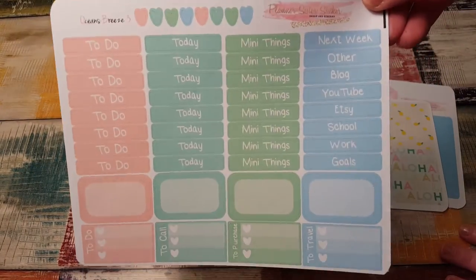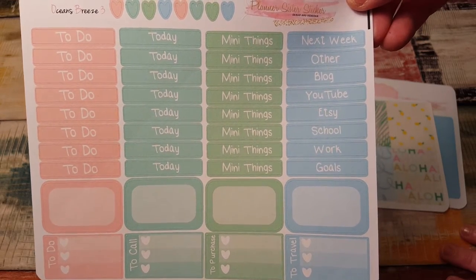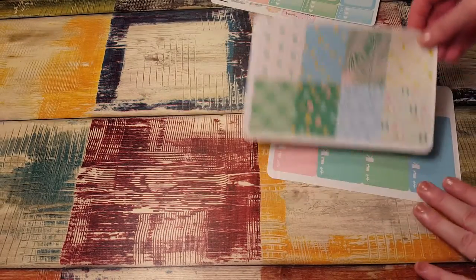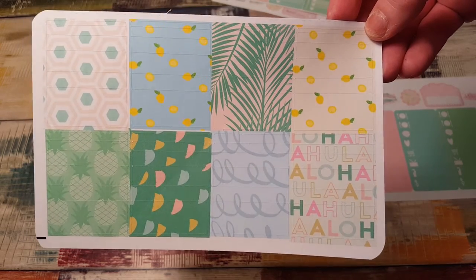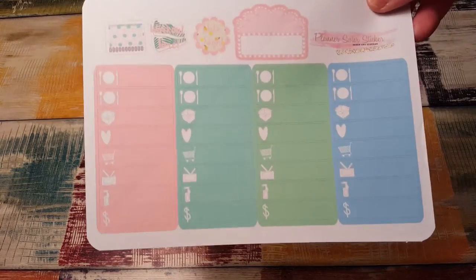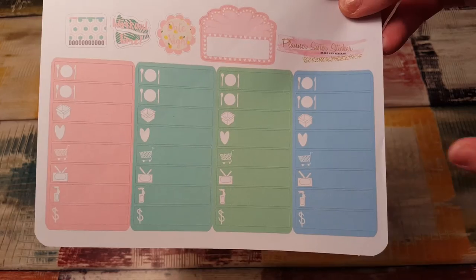Here are the headers and the half boxes — so cute. They give you a ton of headers, which I like, because sometimes I don't have enough headers from other sticker kits and I end up trying to find ones that will match. Here's all the beautiful washi — I love that — and all the little things.